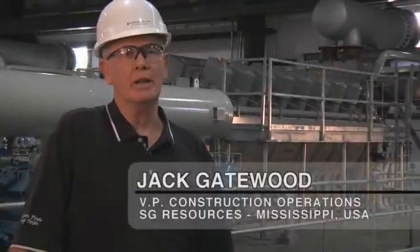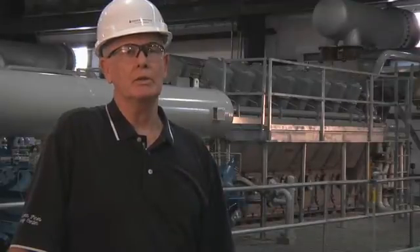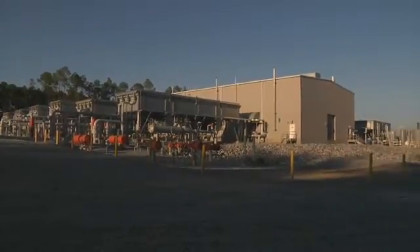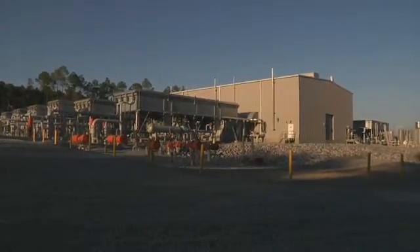SG Resources is primarily a natural gas storage developer, owner, and operator. We have developed gas storage in several parts of the U.S. This facility, Southern Pines, is a location that we started construction in about four years ago.